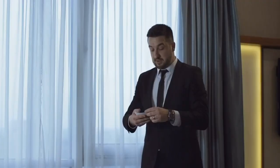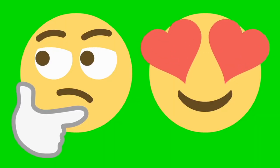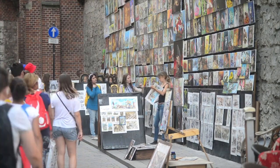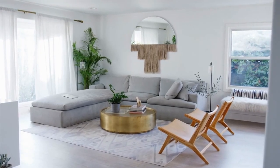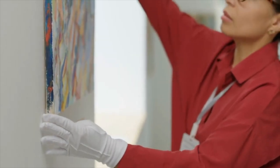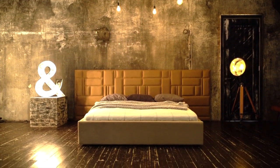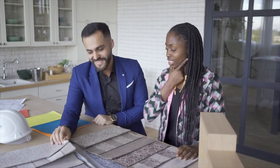Artwork and decor are the final touches that breathe life and personality into your aesthetic home. Select pieces that resonate with your aesthetic vision and evoke emotions. Incorporate a mix of art, photographs, and sculptures that speak to your personal taste. Consider supporting local artists or exploring vintage shops and flea markets to find unique and one-of-a-kind pieces. When arranging your artwork, create visual balance and interest by considering size, color, and composition. Experiment with different groupings, such as gallery walls or statement pieces. Remember that negative space is just as important as the artwork itself, allowing the eye to rest and appreciate each piece.